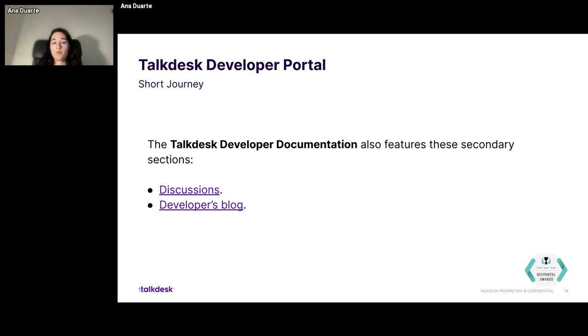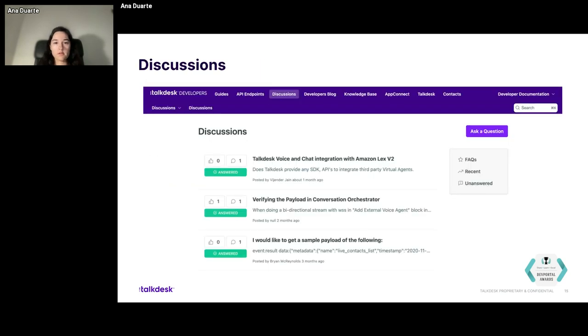Other than that, we also have another secondary section that I mentioned earlier. They were also added early this year, so they're new: discussions and the developer blog. Discussions is a normal forum where anyone can go and post a question. They don't even have to register — they just enter their question, name, and email and post it. You can also check other questions previously posted by other users and benefit from that information. Anyone can see this. It's totally open and totally public.